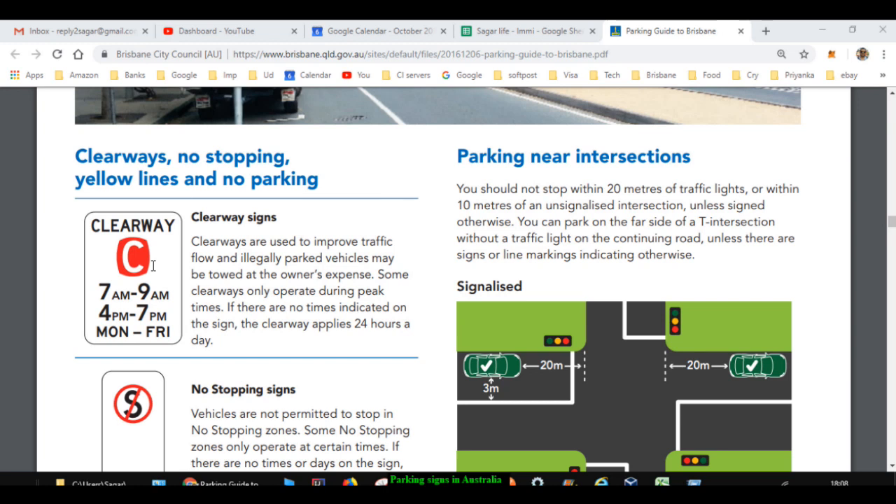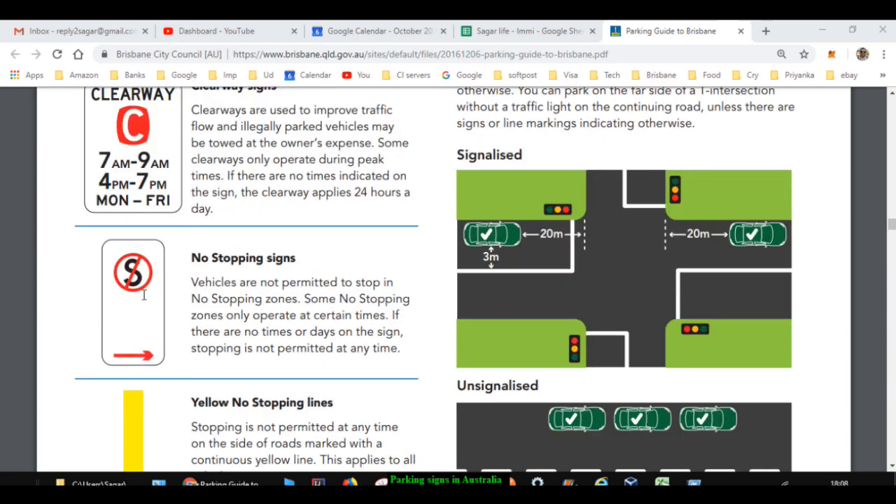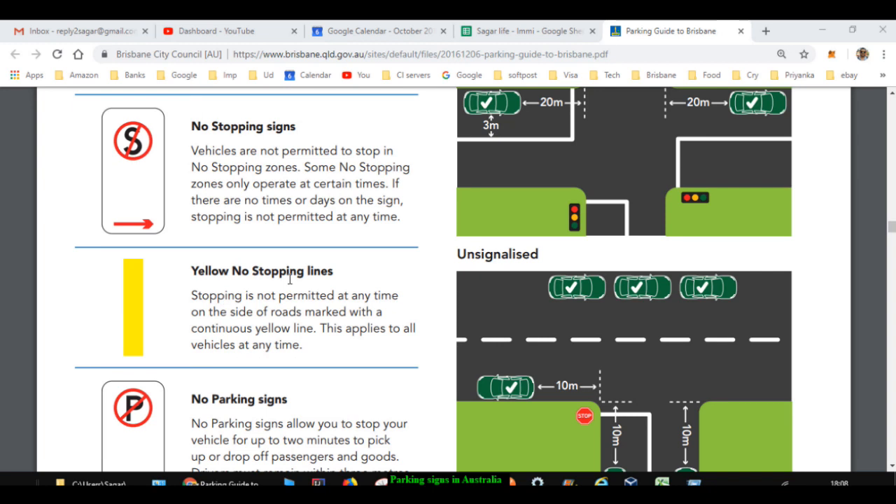The next important sign is the clearway sign. A clearway means you can't stop in that section of the road, and if you park your vehicle in a clearway section, your vehicle may be towed. Once your vehicle is towed you will have to pay a hefty fine — like 500 to 600 dollars, which is a huge amount.